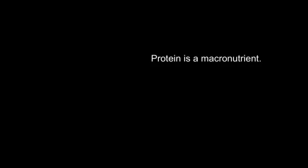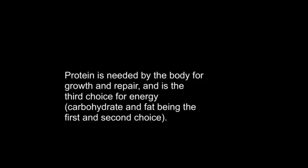Protein is a macronutrient. It is needed by the body for growth and repair, and is the third choice for energy, with carbohydrate and fat being the first and second choice.